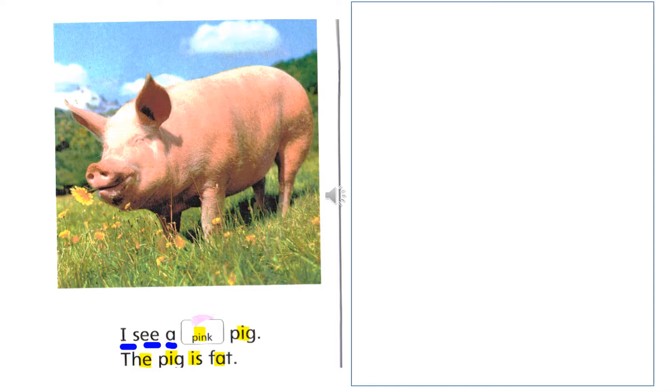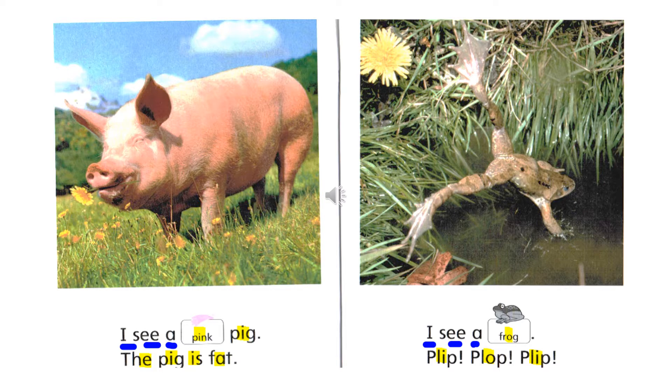I see a pink pig. The pig is fat. The words that have a short vowel sound are the words pink, pig, the, is, fat. And of course we've seen these three words that have a long vowel sound: I, see, a. I see a frog. Plip, plop, plip.